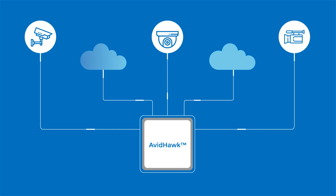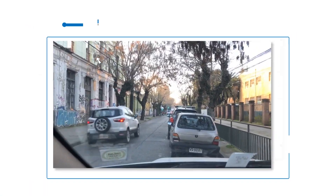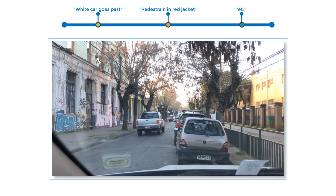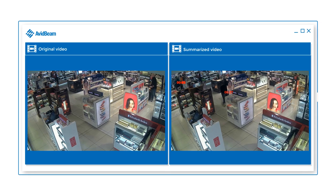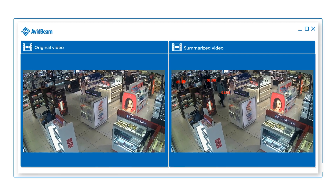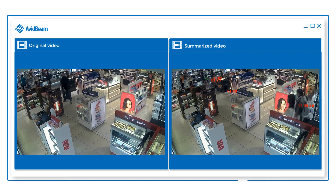Translate millions of hours of content across multiple sources to visually attractive and actionable intelligence information. On surveillance footage, events can occur anytime. AvidHawk enables simultaneous presentation of events that have occurred at different times in one frame. Hours of video footage can be reviewed in minutes, even seconds.